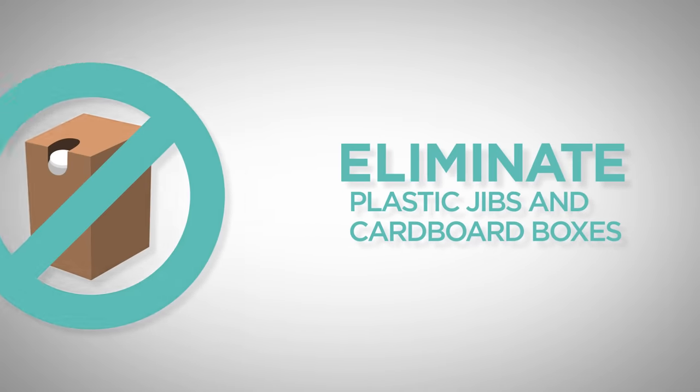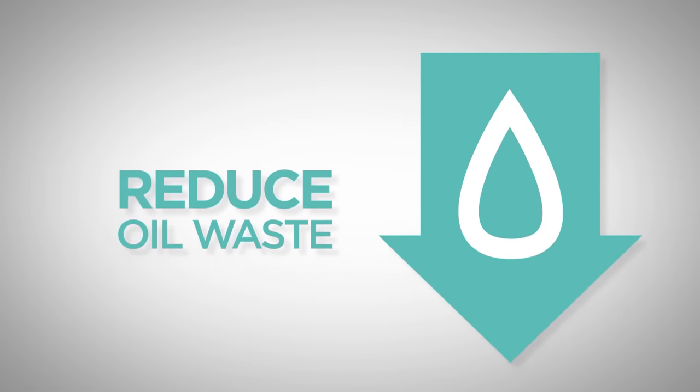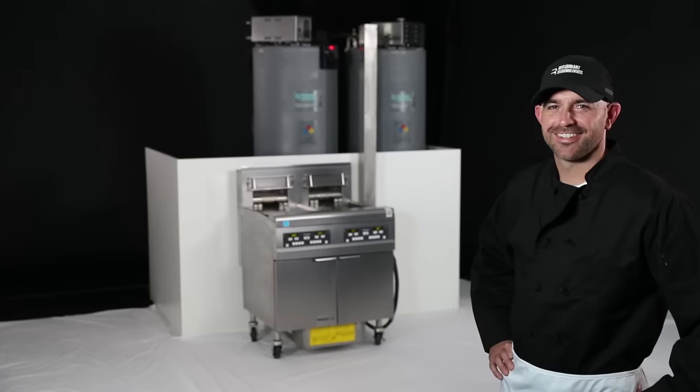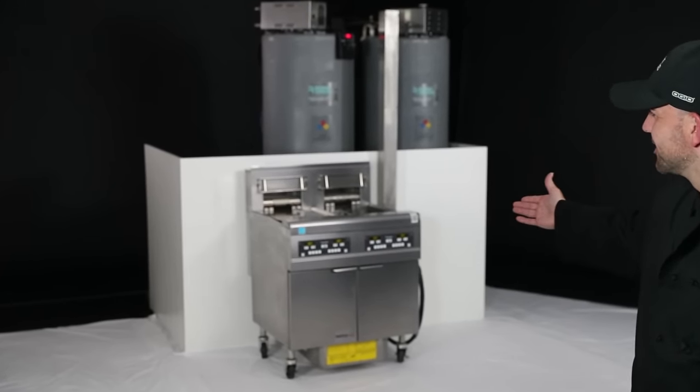Restaurant Technologies also helps you improve your environmental footprint by eliminating plastic jibs and their cardboard containers, reducing residual oil waste, and recycling used oil to create biodiesel.